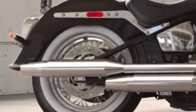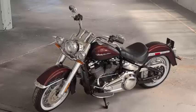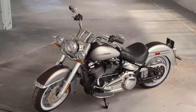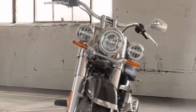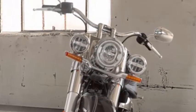The 2018 color options are vivid black, twisted cherry, electric blue, silver fortune with Sumatra brown, and wicked red with twisted cherry.